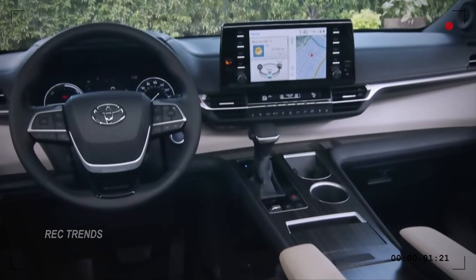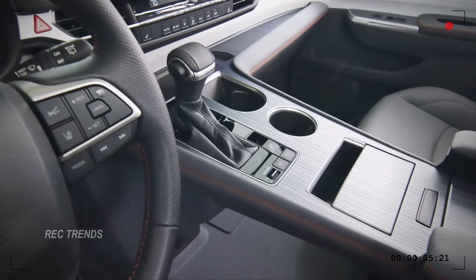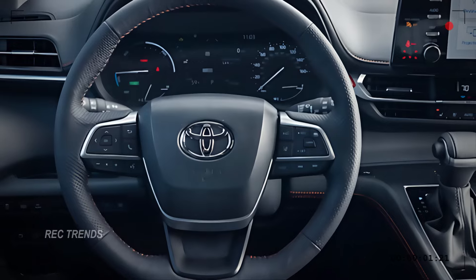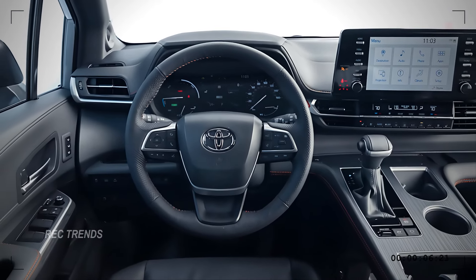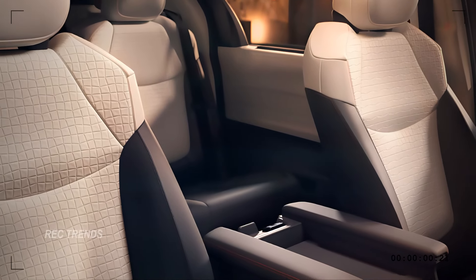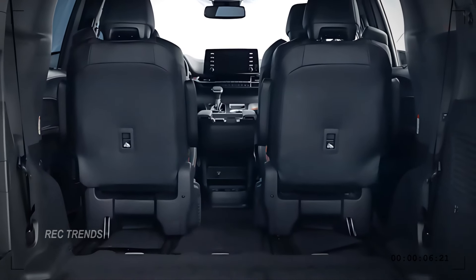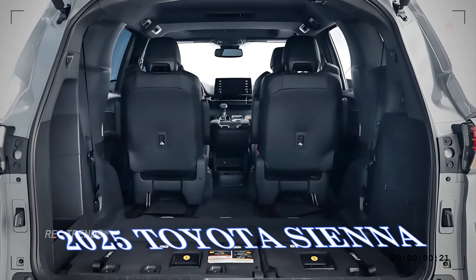Step inside and you'll be greeted by a luxurious and spacious interior. The 2025 Sienna offers a comfortable and versatile cabin with premium materials and advanced technology. The dashboard is designed with a driver-centric approach, featuring a large infotainment touchscreen with intuitive controls. The available leather seats are supportive and can be adjusted to fit your needs. With three rows of seating, there's ample room for the whole family, and the second row captain's chairs provide extra comfort for long journeys.